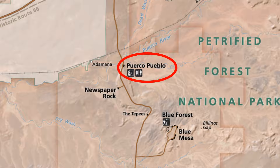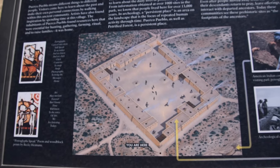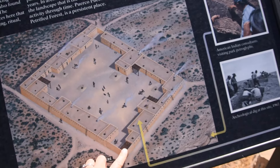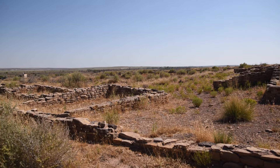Here we are at Puerco Pueblo. We're going for a 0.3 mile walk to the Pueblo. This is what they thought the Pueblo looked like — they're thinking it's a square building with a center courtyard in the middle. Here's some of the old Pueblo remains.